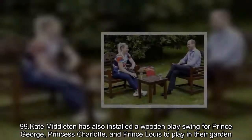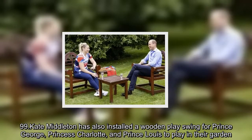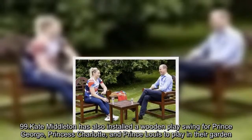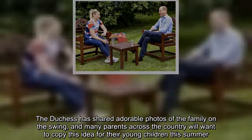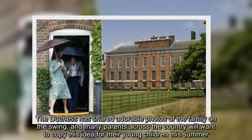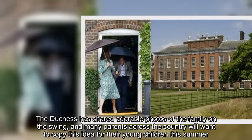Kate Middleton has also installed a wooden play swing for Prince George, Princess Charlotte, and Prince Louis to play in their garden. The Duchess has shared adorable photos of the family on the swing, and many parents across the country will want to copy this idea for their young children this summer.